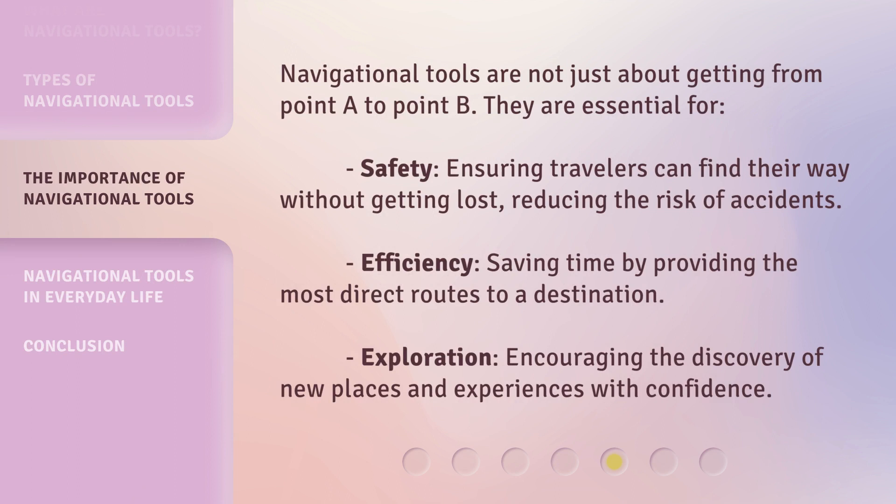Navigational tools are not just about getting from point A to point B — they are essential for safety, ensuring travelers can find their way without getting lost and reducing the risk of accidents. They also provide efficiency, saving time by providing the most direct routes to a destination, and encourage exploration, inspiring the discovery of new places and experiences with confidence.